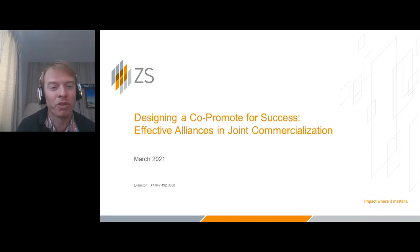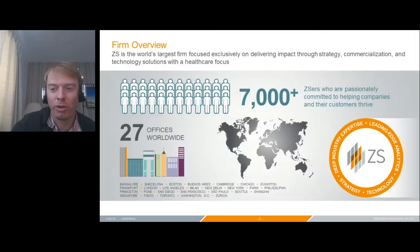Thank you for selecting your poll options. Now we'll proceed and understand a little bit better what's involved with a co-promote. For those not familiar with ZS, we're a global consulting firm, predominantly life sciences and healthcare focused. We have 7,000 people globally in about 27 offices. In terms of our expertise, we've historically focused on strategy and commercialization, and then we have a technology and operations vertical as well.